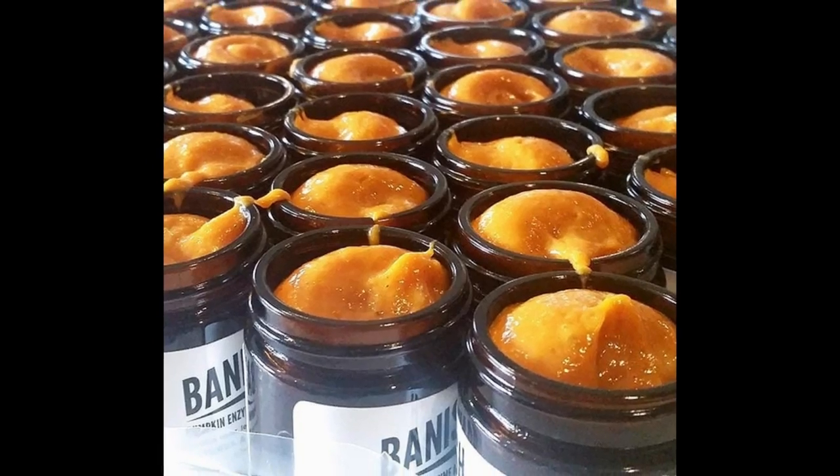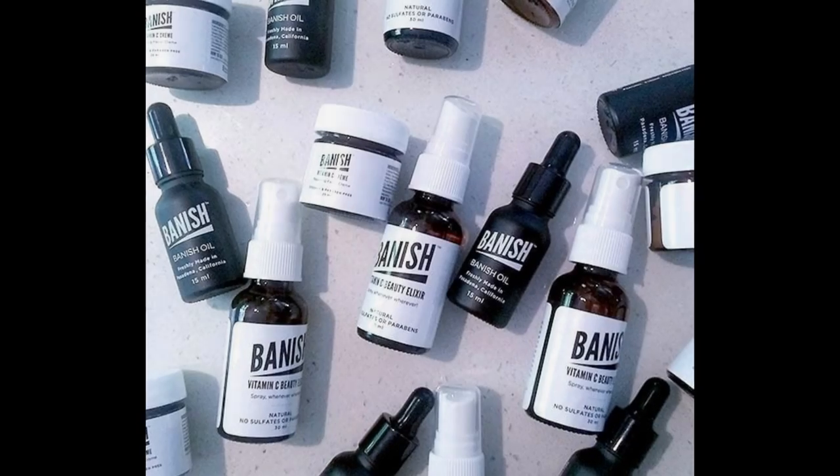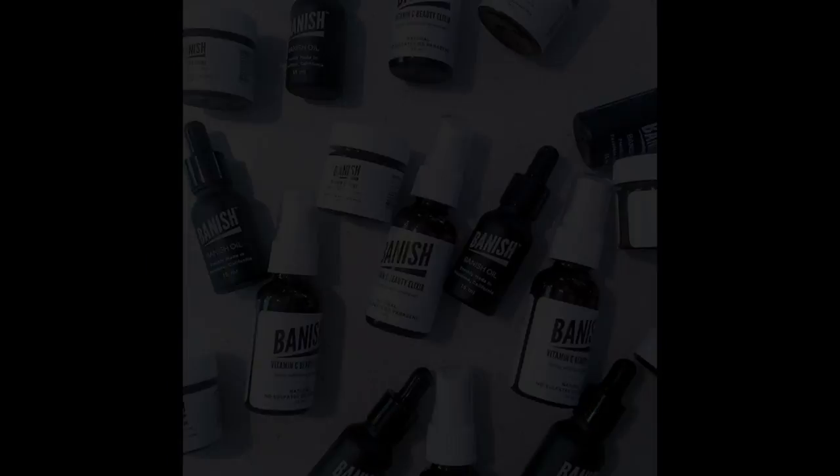But for us, for Banish, because we make the product the same date it is shipped out, we sell directly to consumer. You will know that on your ship date is the exact date that the product was made. In the morning, our team comes in, they mix the products, fill it, bottle it, turn out the labels, and then they will pick and pack and ship it directly to you.